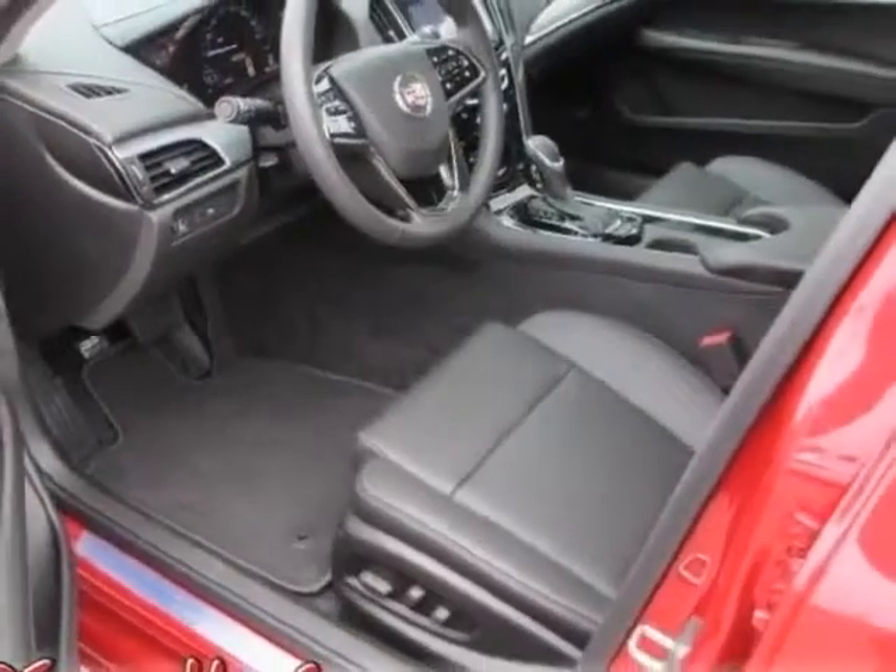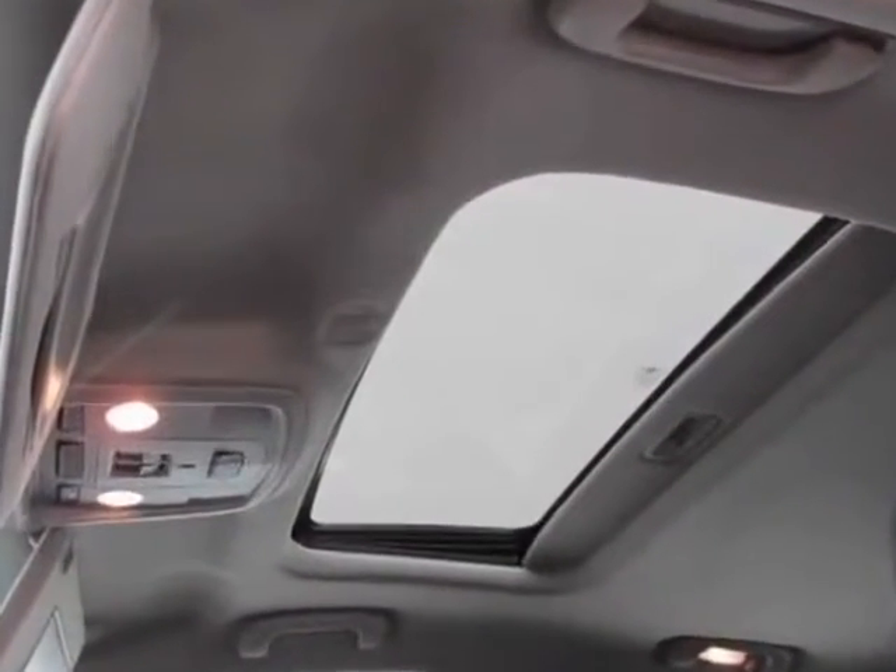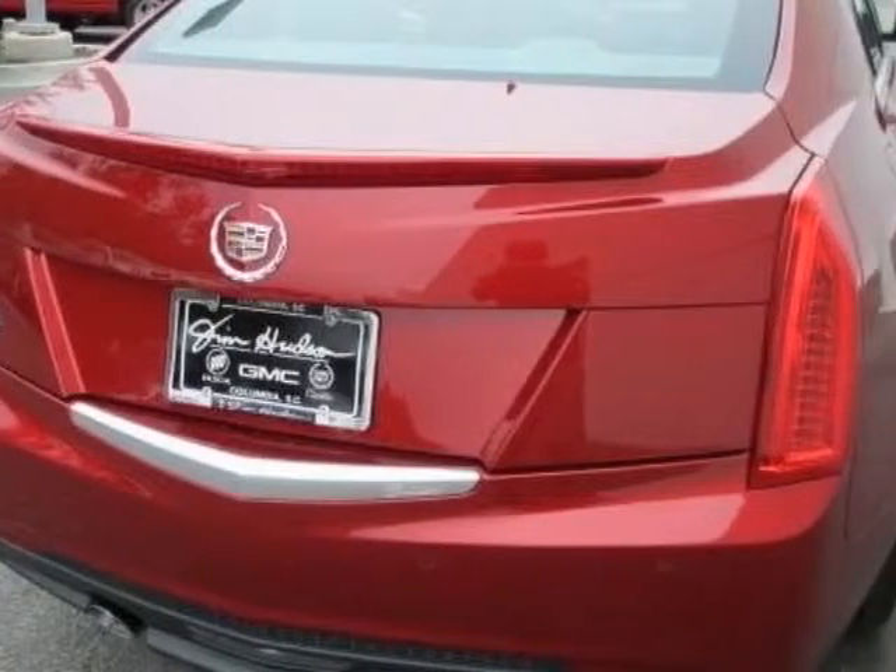This ATS boasts a 2.5 liter inline-four engine and has a 6-speed automatic transmission. Additional options for this vehicle include the luxury preferred equipment group,